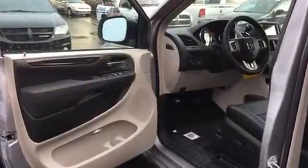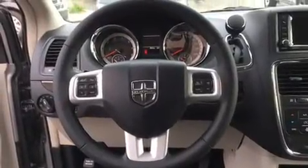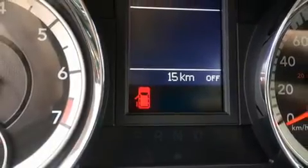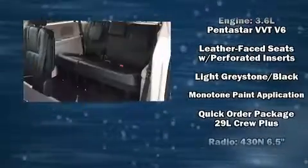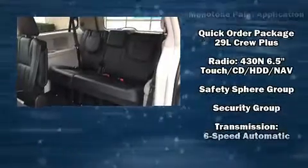Dodge ensures the safety and security of its passengers with equipment such as dual front-impact airbags with occupant-sensing airbag, front-side impact airbags, traction control, anti-whiplash front head restraint, ignition disabling, and four-wheel disc brakes with ABS. Brake Assist technology provides extra pressure when applying the brakes.